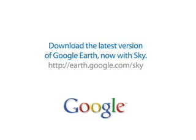What a great way to explore the universe. If you'd like to try the new sky feature, download the latest version of Google Earth and click on the sky button.